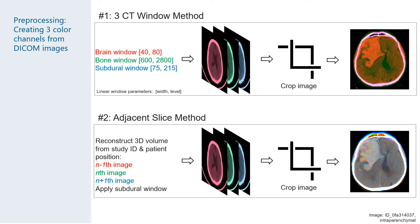We pre-processed these 2D slices using two pipelines. The first pipeline was to create a three-channel RGB image where each channel corresponds to a different CT window: brain, bone, and subdural. These three windowed images were then stacked and cropped to create the final RGB image to feed our models.